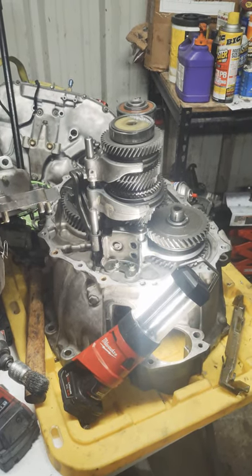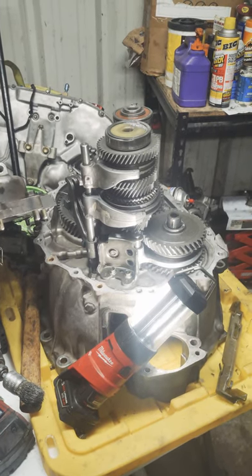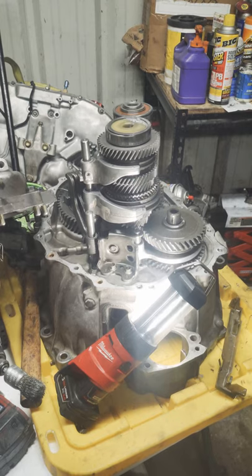If you have a four-cylinder six-speed, stop — you don't have it. If you have a 3.8 final drive, stop — you don't have it.